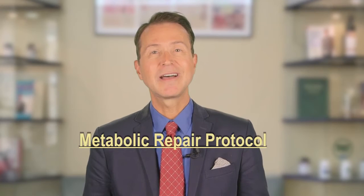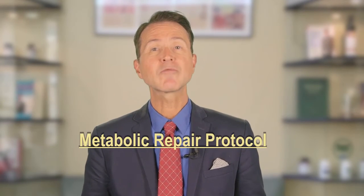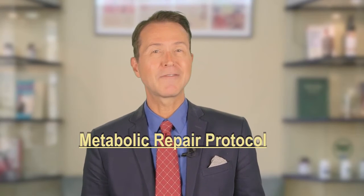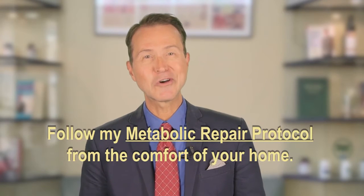Of course, I've been talking about ways to combat this deadly syndrome for years now. But for the first time, I've assembled it into one user-friendly, step-by-step protocol. My metabolic repair protocol outlines the same steps and advice I give my patients, without requiring you to make a trip to my office here in Manhattan. In fact, you can follow my metabolic repair protocol from the comfort of your own home, and the steps I've included can help you reverse metabolic syndrome and all of its potentially deadly consequences.